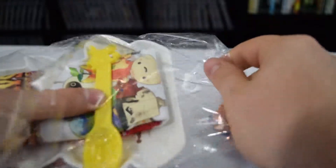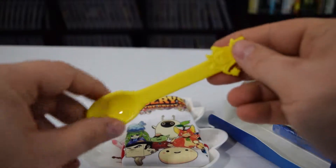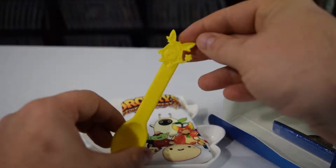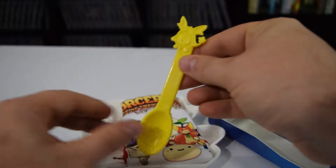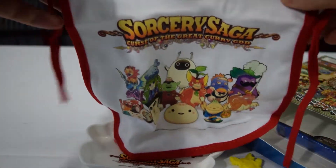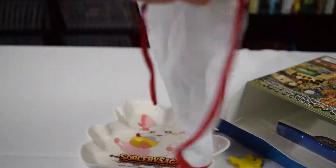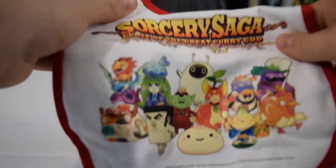So here we have the goodies. And if you can't tell, this is all baby-related stuff. Here we have a little eating spoon with a little character on it — and these are totally usable. Here's the bib, and this is like a nice quality bib. It definitely will do its job repelling liquids and such — it seems like a pretty typical bib.